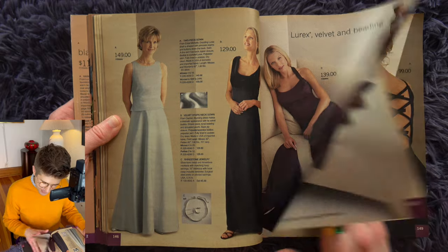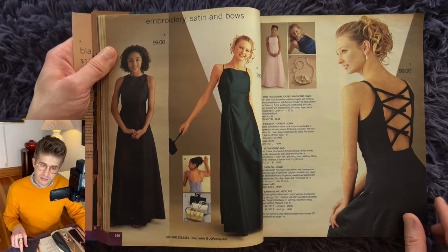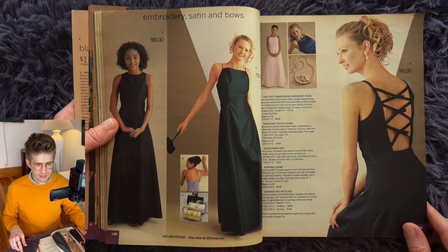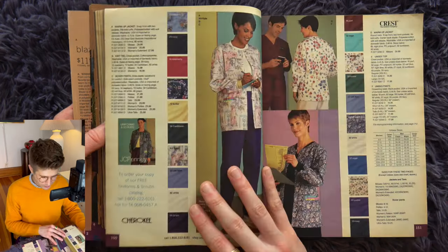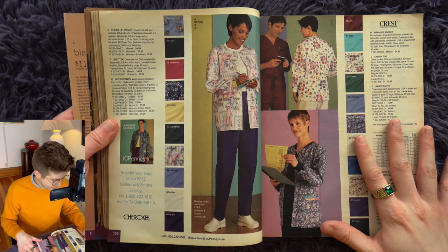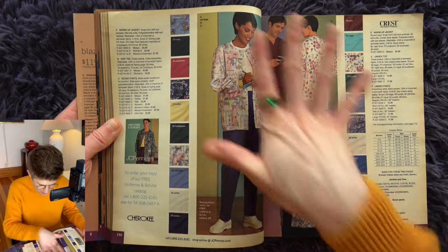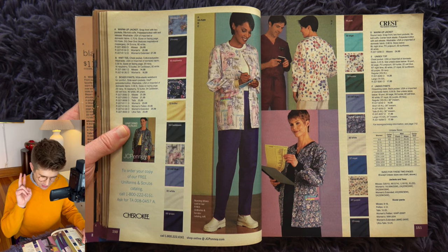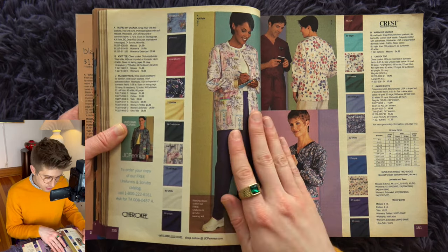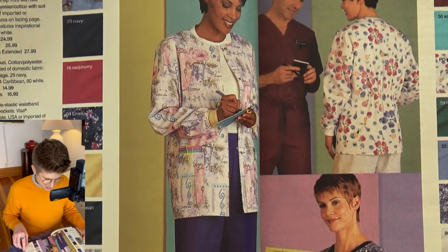Hard pivot from somber prom dresses to actual nurse scrubs — before it was implied scrubs and implied uniforms, now we're doing real uniforms. JCPenney had such a diverse portfolio of offerings. Here are the nurses — three women and a guy nurse — and they all have the same grown-out pixie cut hair. What is that supposed to mean? Is it mandatory at this hospital?